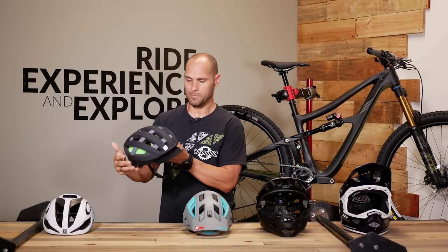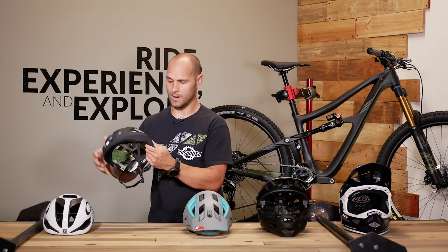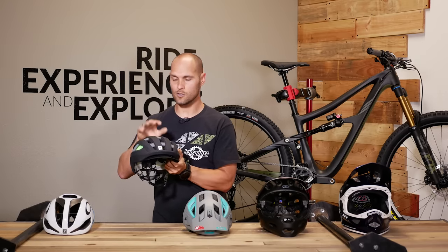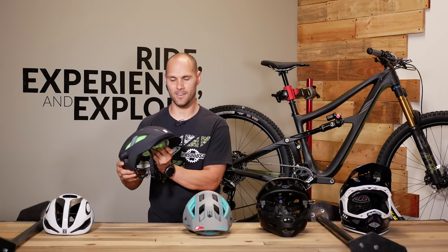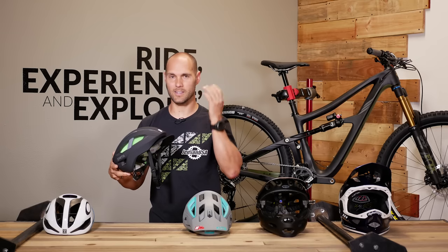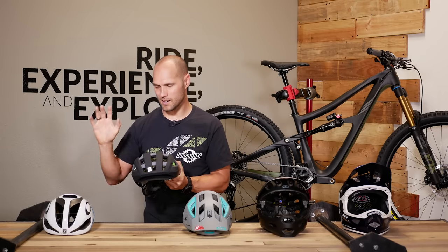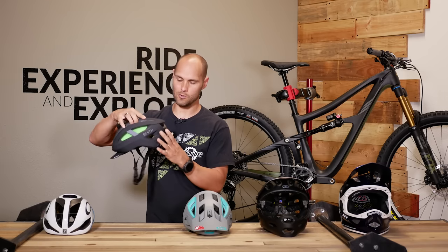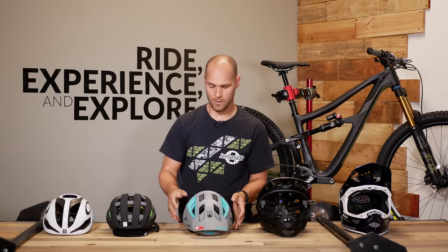That brings us into the XC category. If you're a cross country rider, you're going to need a little bit more protection just due to the rowdiness of the terrain. You can see it drops down to provide a little more protection around the ears and the back of the head. This is still a super lightweight helmet with tons of breathability through the vents, and it has a cool feature of a removable visor to keep the sun out of your eyes. A cross country helmet is going to have a lot of the same lightweight, somewhat aerodynamic features as a road helmet, but usually adds a little more coverage to the back with just a slight weight penalty.